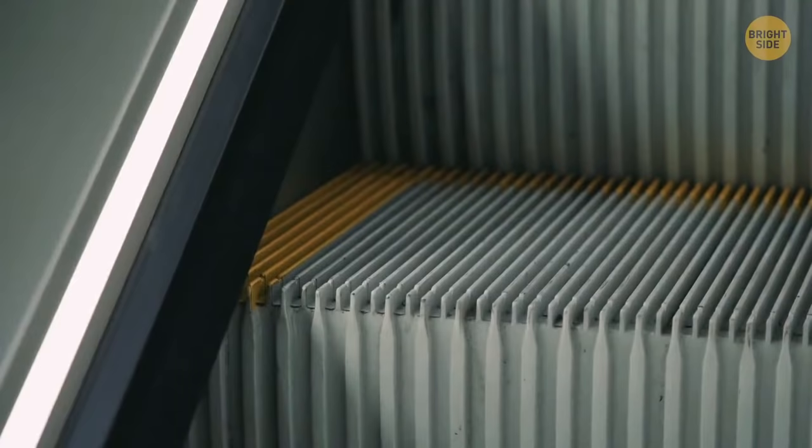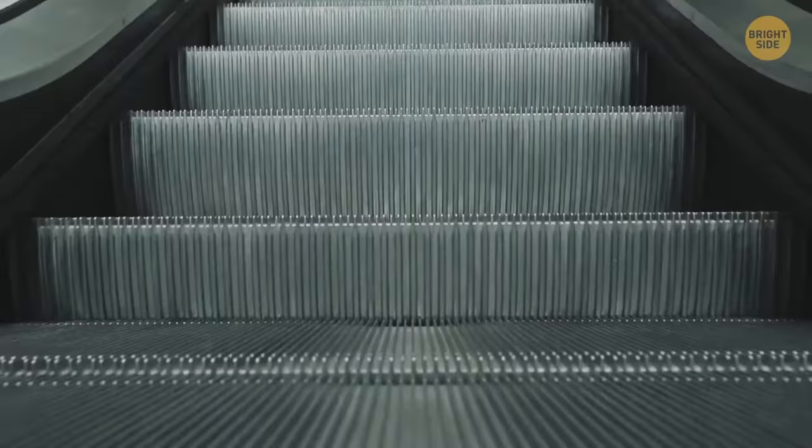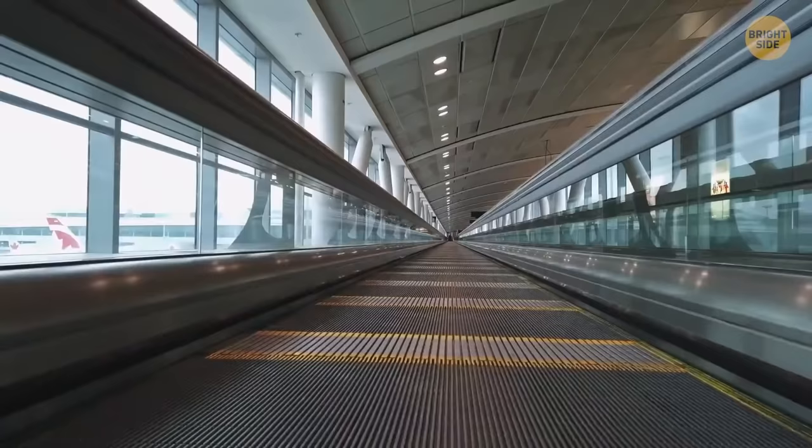Escalator brushes aren't for keeping your shoes clean and polished. They're for your safety. The brushes won't let you come close to the edge, so a long coat or boot-cut jeans won't end up in between the steps.